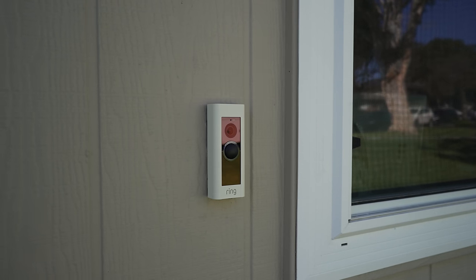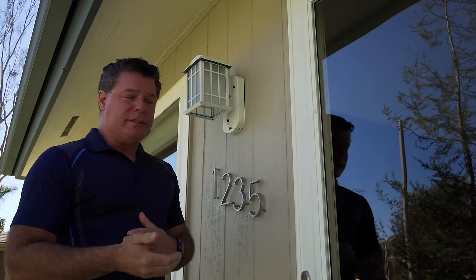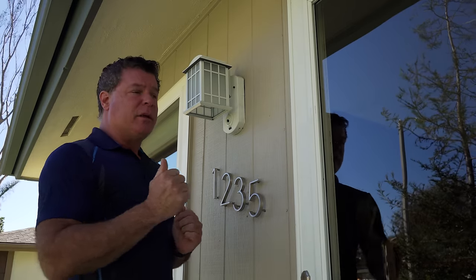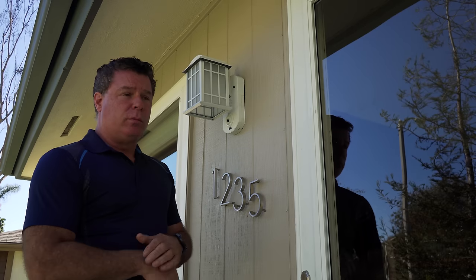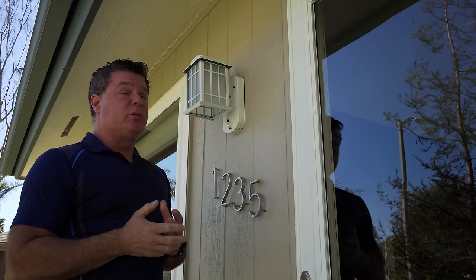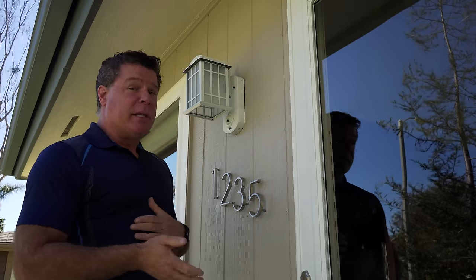Unlike the Kuna light, the Ring Video Doorbell is also motion-activated and notifies your phone, but one of the differences is you can set it so that if somebody just pushes the doorbell, it alerts your phone in a different way — which is really nice because then you know for a fact somebody is actually at your door.